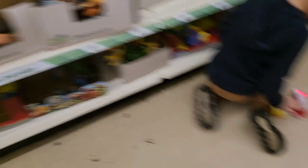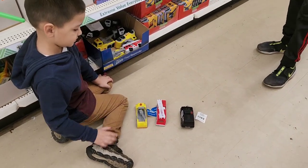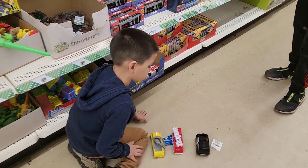Ben loves those little cars, but they do break very easily. Usually the buttons get pushed in and then they stop working.